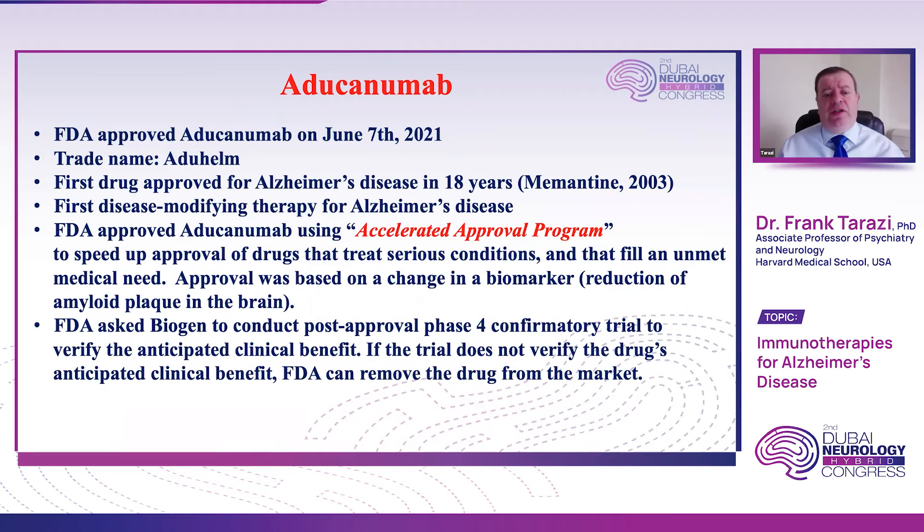Biogen is currently conducting this Phase 4 trial, which will take a few more years because Alzheimer's trials are a long process — from patient enrollment all the way to data analysis and release of results. Nonetheless, June 7th represents a turning point in the treatment of Alzheimer's disease — we finally had the first disease-modifying drug and the first drug approved in general for Alzheimer's in 18 years.